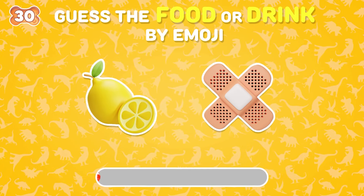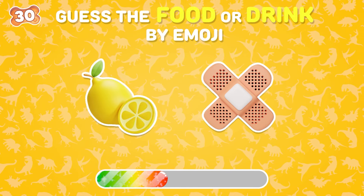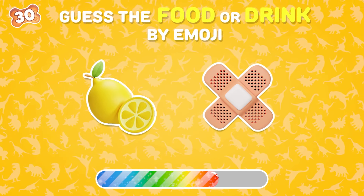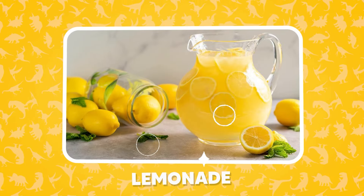What is your answer? That's right — lemonade.